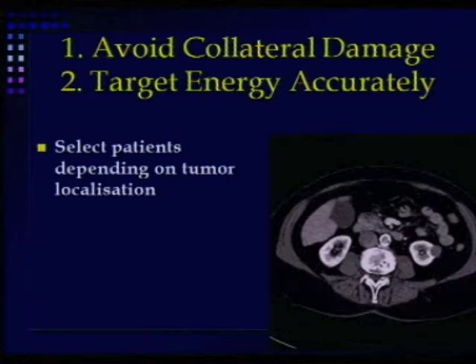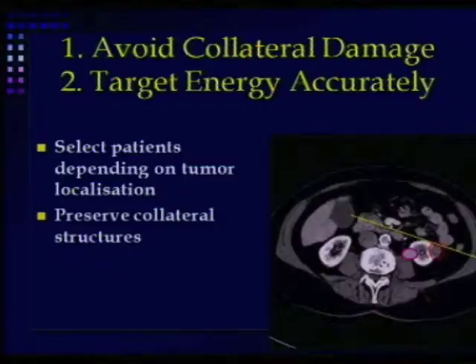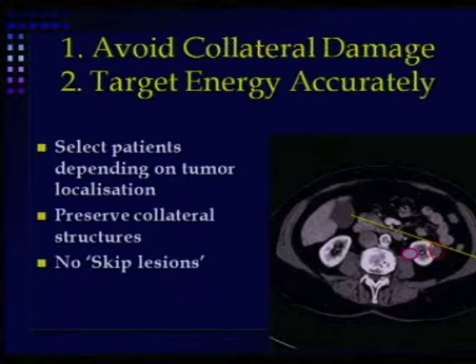In order to avoid collateral damage, you tend to select patients based on tumor localization. We tend to offer image-guided treatment for patients who have tumors in a safer location — not a tumor located near the PUJ or ureter. It also has to be delivered so that you don't get a skip lesion or collateral damage from energy not directed exactly where you want it.